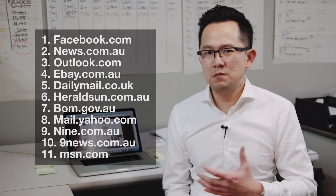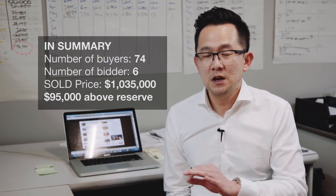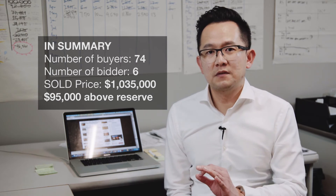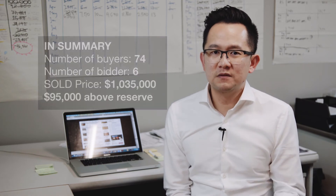Here are the top 11 websites these clicks came from, which includes Facebook, news.com.au, eBay, and so on. The campaign produced a phenomenal 74 buyers to the inspections in the space of four weeks. We had a massive auction with six bidders, and the property sold $95,000 above reserve for $1,035,000 — breaking the record price for a three-bedroom home in Mulgrave.